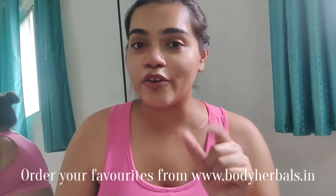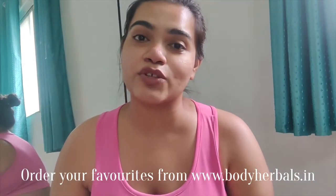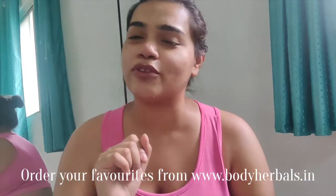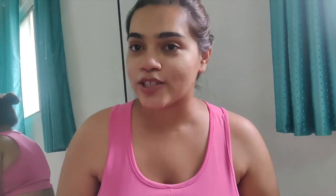Don't forget to order your favorite product from Body Herbals at great rates — there are discounts and offers going on, so go ahead and check out the website now. With that, we're done with today's video. Hope you really enjoyed it. Don't forget to like this video and subscribe to my channel. Follow me on all my social media channels — all the links are in the description box below. Hope you guys are happy, healthy, and safe. Stay smiling forever! Ciao!